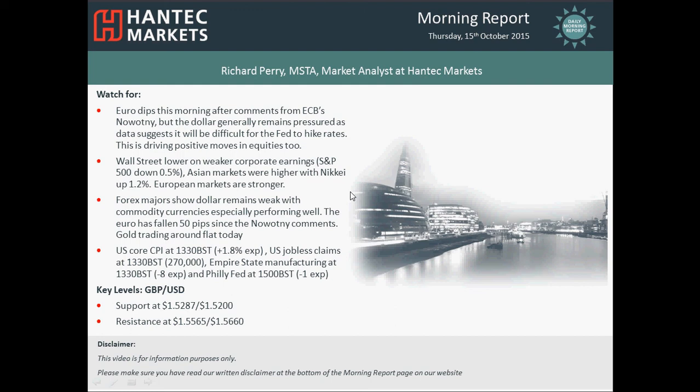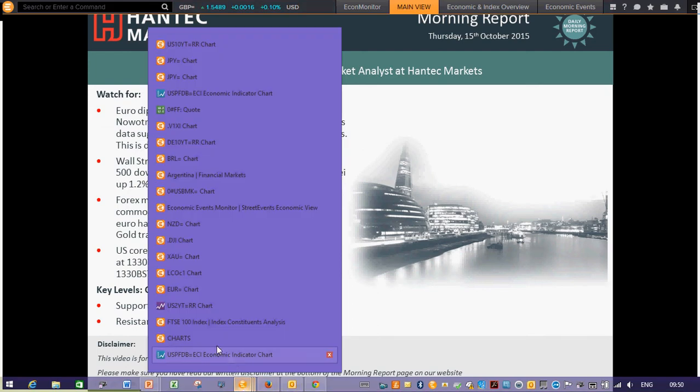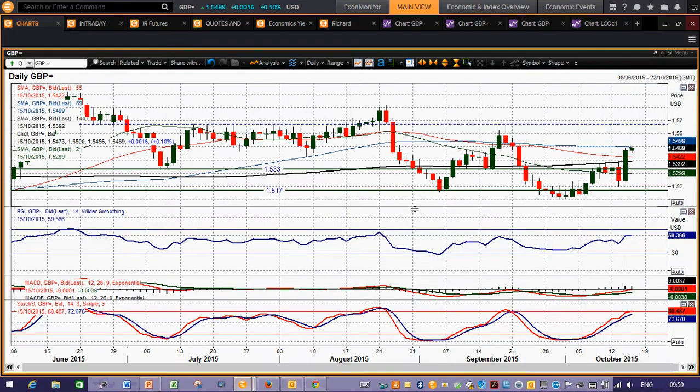Welcome back to my Morning Report on Thursday the 15th of October with me Richard Pound, Market Analyst at Hantec Markets. Let's move on to cable — we've had this strong run. What a couple of days we've had on cable actually. Data driven pretty much entirely.